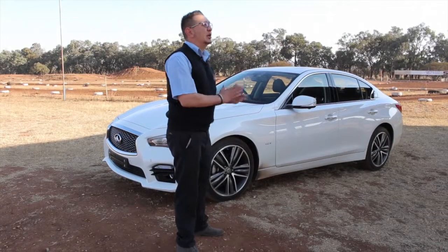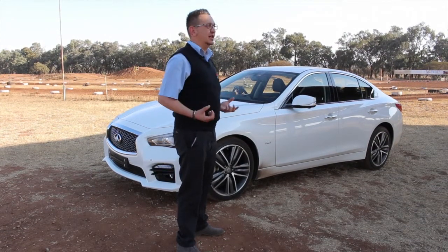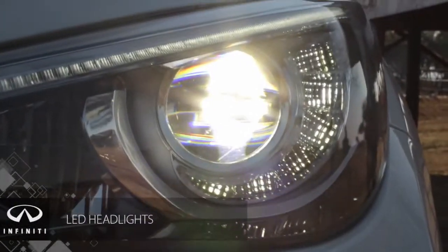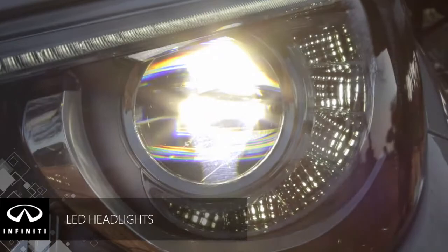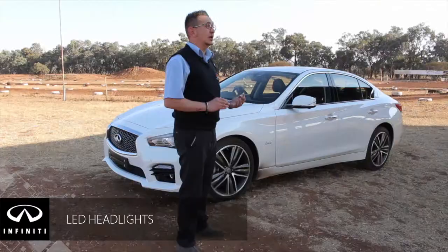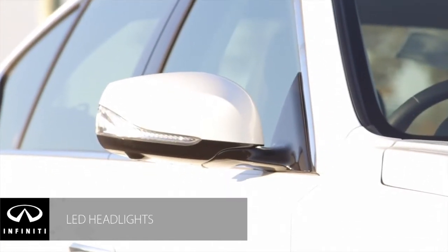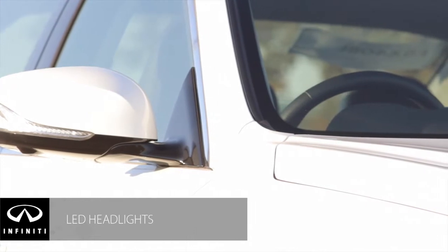Another great feature of the Infiniti Q50 is the LED headlights, where you have better lighting at night and you don't have to change the light bulbs as often as you would with a normal headlight globe. You have your LED indicators and your LED fog lights, so lighting at night is a pleasure — you can see everywhere you want to go with ease.